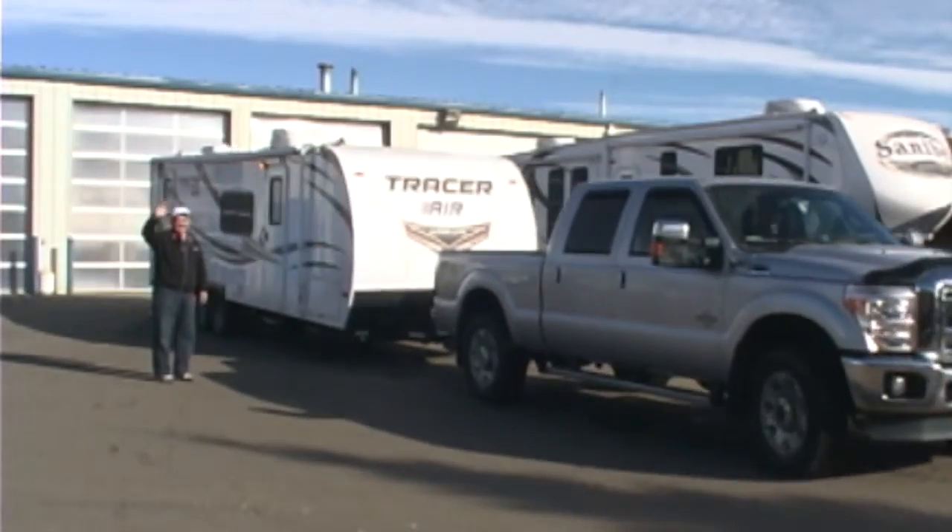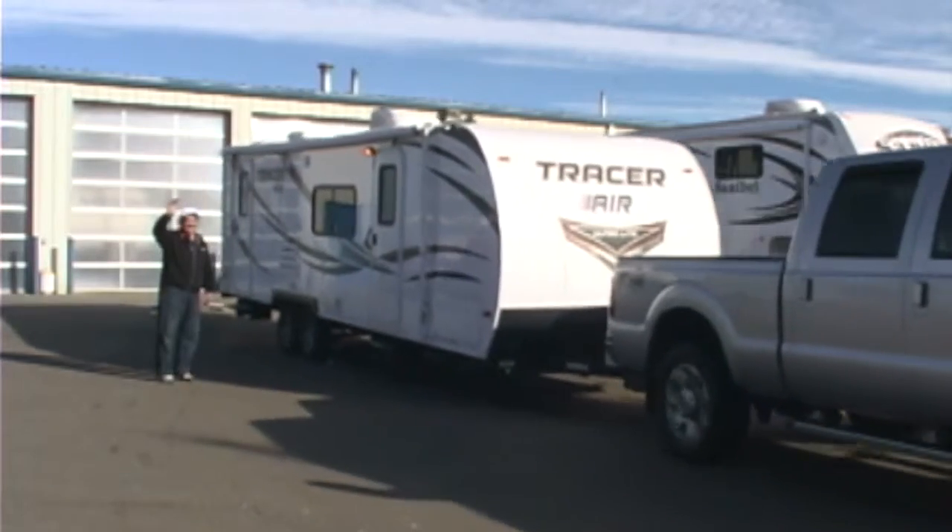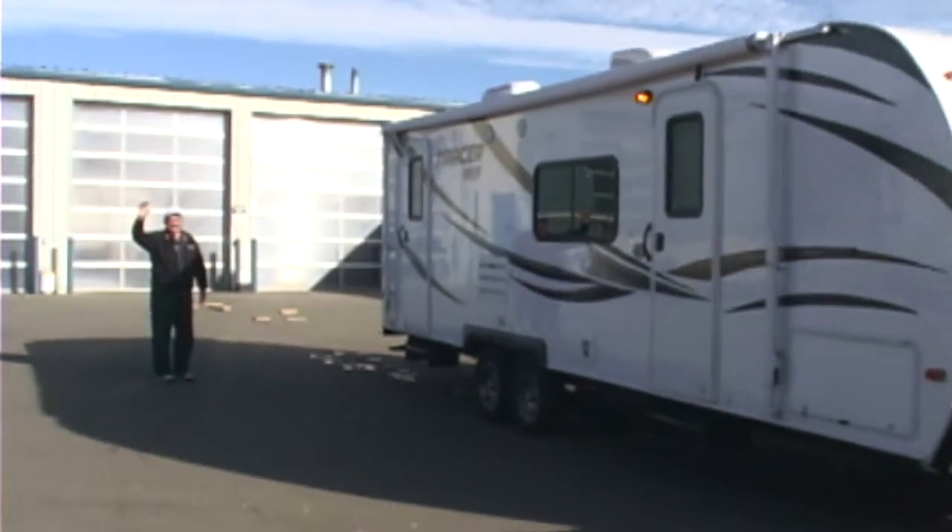After everything is complete, our specialists will help you get your vehicle safely hooked up to your new trailer and on your way.